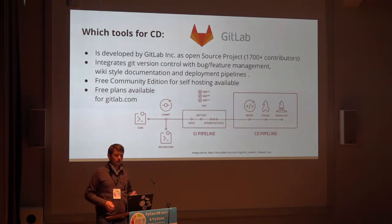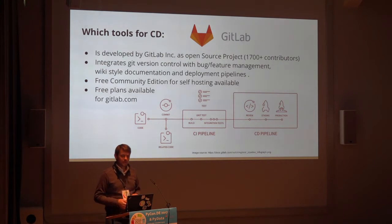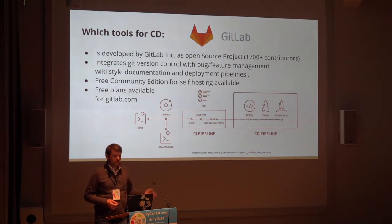The last tool I'm using is GitLab. It's the main competitor for GitHub — a core open source project with 1,700 contributors. No strings attached, I'm not paid by them. It's still a commercial product. It integrates GitHub features like Git version control, but also has bucket feature management and documentation. The main difference to GitHub is that it has a full-blown pipeline you can run. It also offers a free community edition you can host yourself on your own server, plus free plans covering most functionality you need.